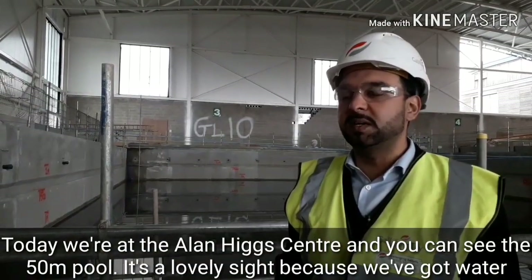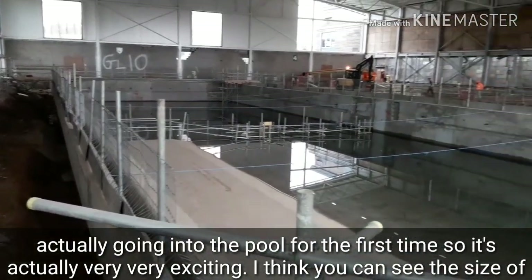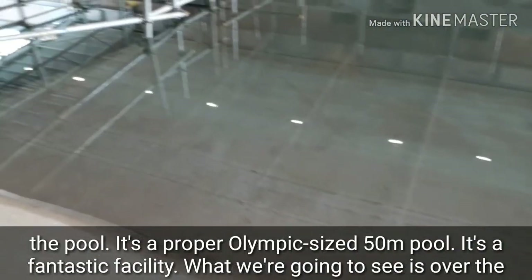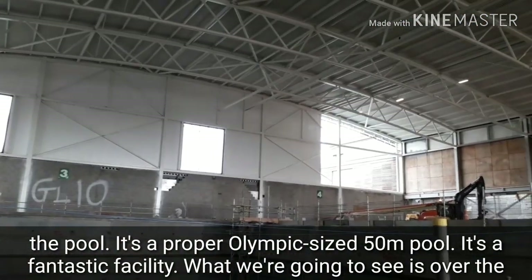Today we're at the Allen Higgs Center and you can see the 50 meter pool. It's a lovely sight because we've got water actually going into the pool for the first time, so it's actually very, very exciting. I think you can see the size of the pool — it's a proper Olympic size 50 meter pool. It's a fantastic facility.